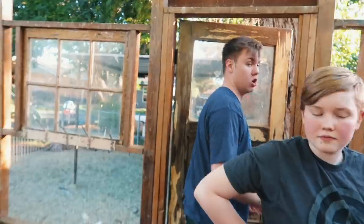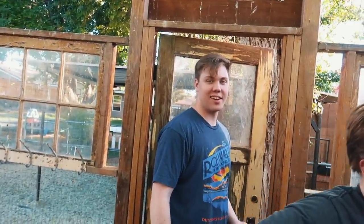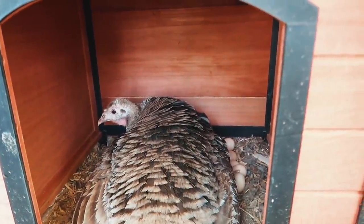It looks like Kiwi hatched out one chick so far, but we think there are a few more still hatching out. So we're just gonna watch and hope that we get more than just one. It was a pretty big surprise this morning when we were milking and all of a sudden we saw this little chick. It was so tiny. Okay, we won't bug you right now. We'll let you hatch out the rest.